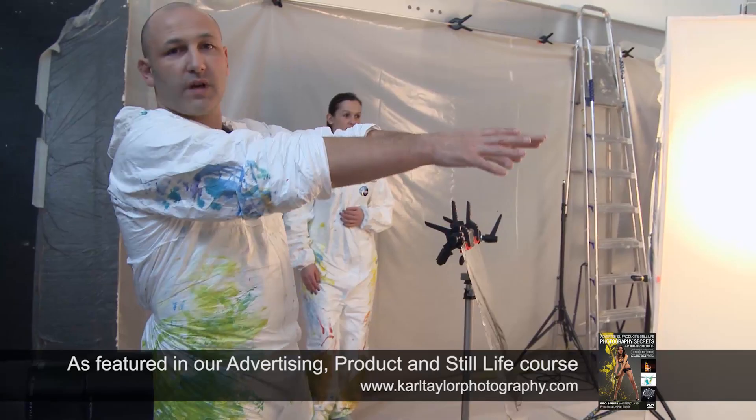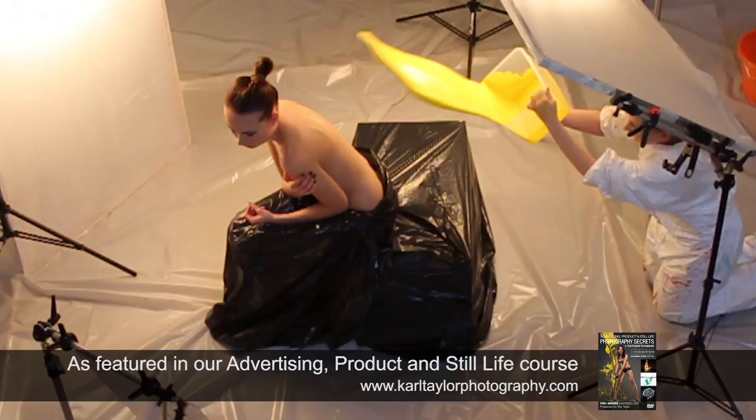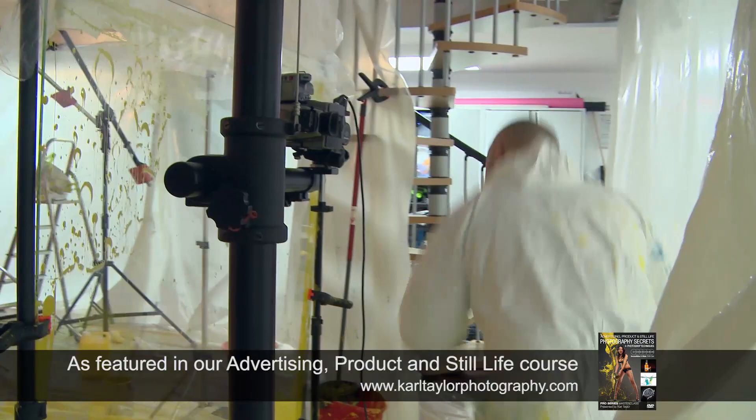Okay, we've got a crazy one today for you. We've got our lovely model Sophie about to get splattered in paint. It almost looks like a cape.